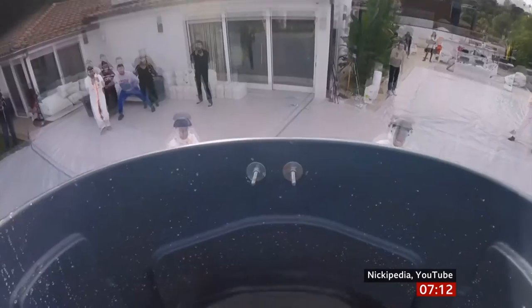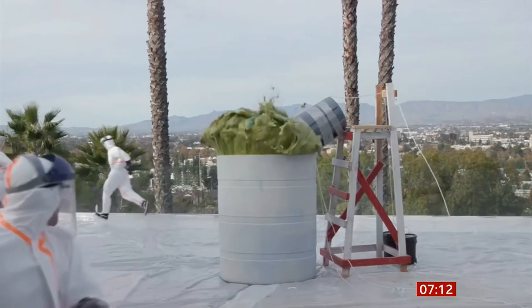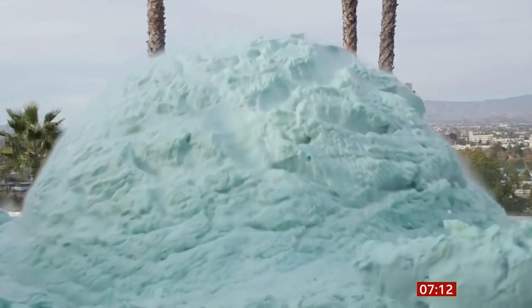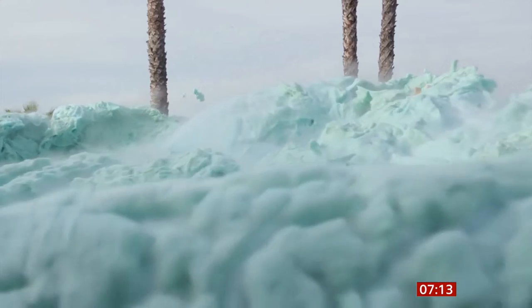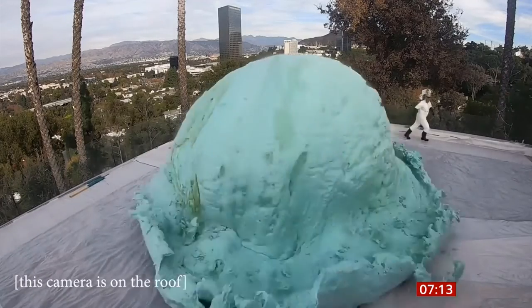Oh my God! Yep, that is the moment. A group of YouTubers pull off what's thought to be the world's biggest elephant toothpaste explosion. You can see how the experiment got its name. The foam is made by mixing hydrogen peroxide, soap, and food dye.